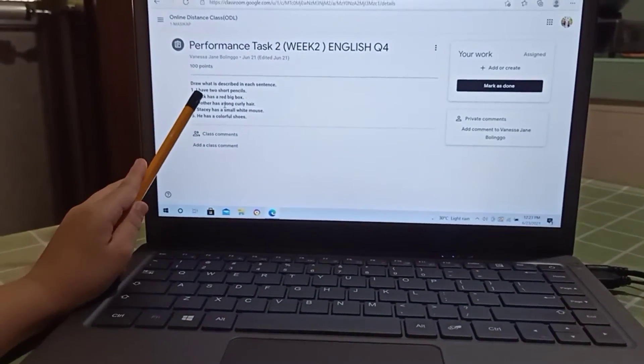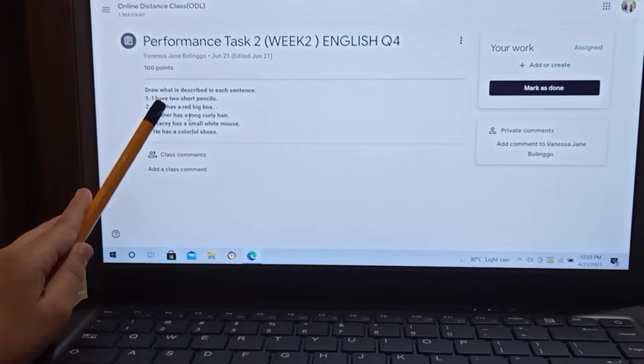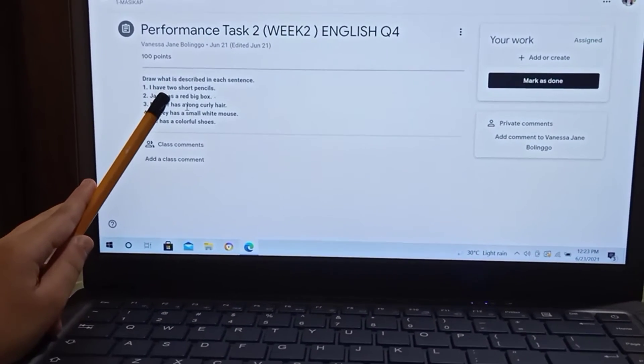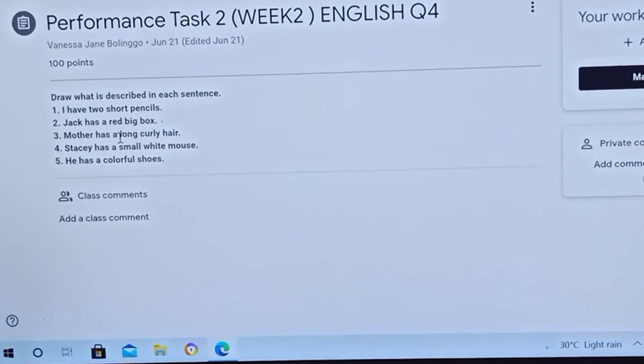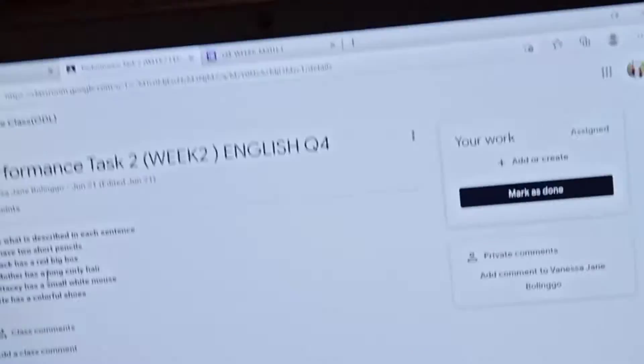Number 1. Alma, number 1. I have 2 short pencils. Draw 2 pencils.